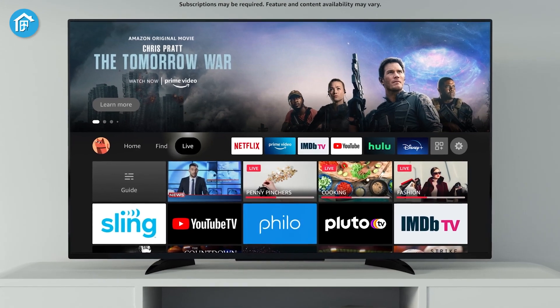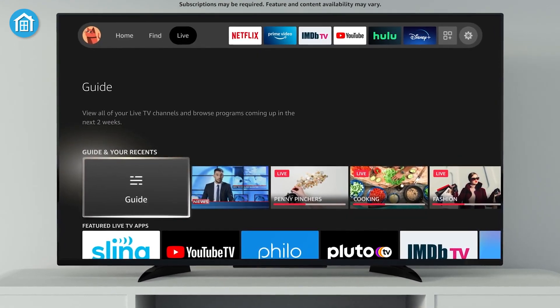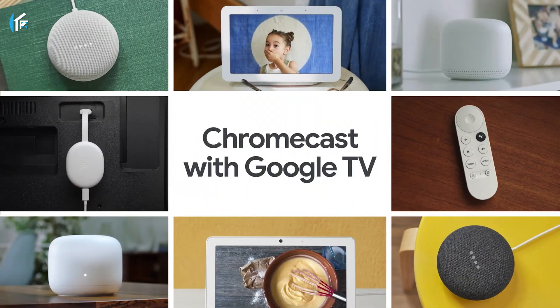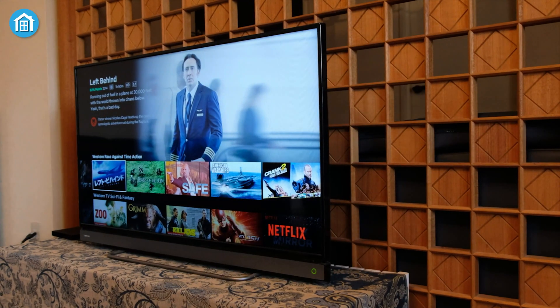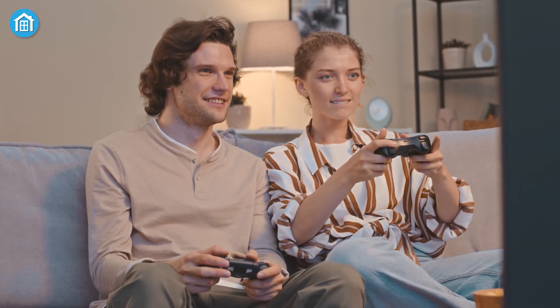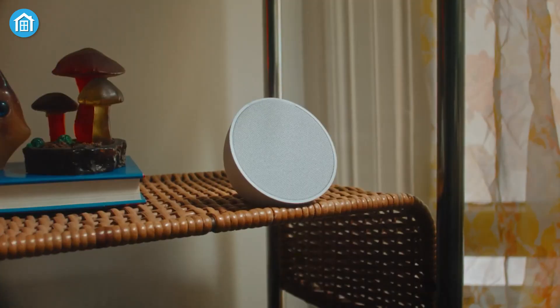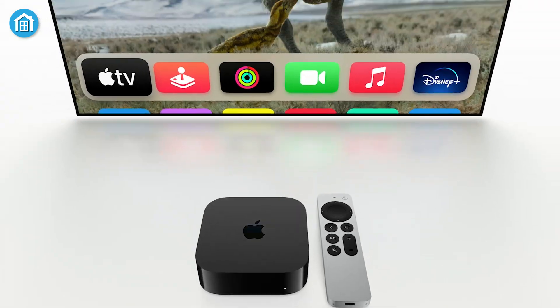Creating a cohesive smart home and entertainment experience doesn't have to be complicated or expensive. With Alexa, Apple, and Google all providing robust streaming devices and smart speakers, you can easily tailor your setup to fit your lifestyle and preferences. Whether you're binge-watching the latest series, hosting a gaming night, or dancing to your favorite tunes, the modern smart home is designed for versatility, convenience, and the ultimate immersive experience.